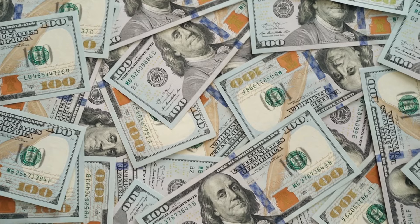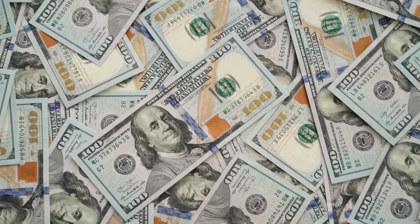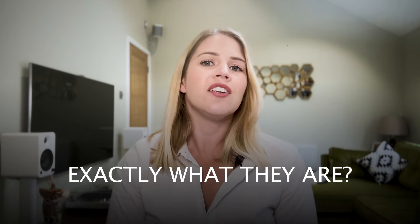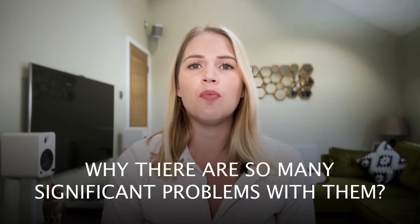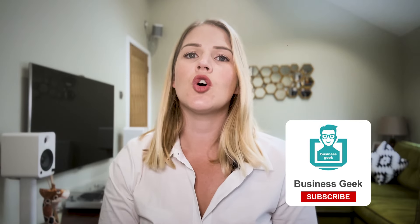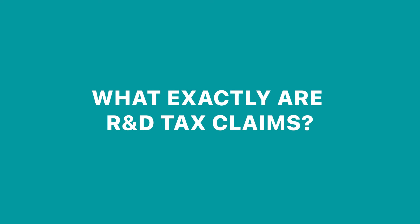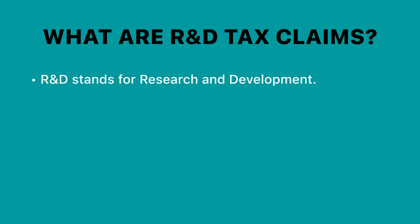To make sure that you don't lose thousands of pounds of your hard-earned cash — believe it or not, I am actually referring to R&D tax claims in the UK. In this video I'll tell you exactly what they are and why there are so many significant problems with them. So what exactly are R&D tax claims? Well, R&D stands for research and development.